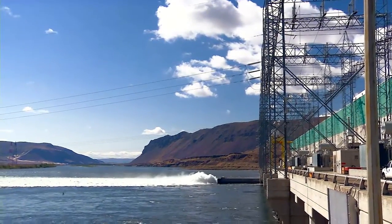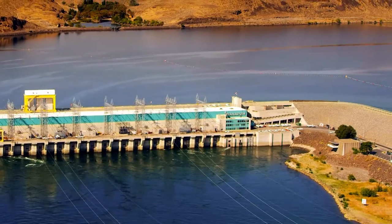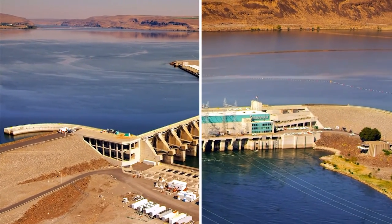While Wanapum Dam was designed to generate electricity, it must also balance the needs of more than 40 species of fish moving up and down the Columbia River throughout the year. Wanapum Dam was built with two fish ladders that allow hundreds of thousands of adult fish to swim safely upstream to their spawning grounds above Wanapum Dam.